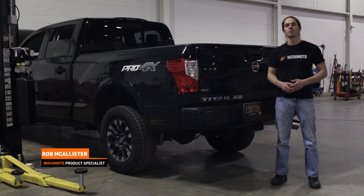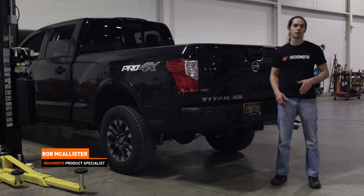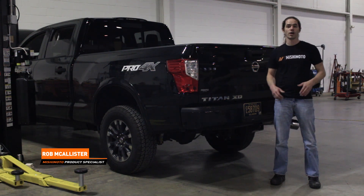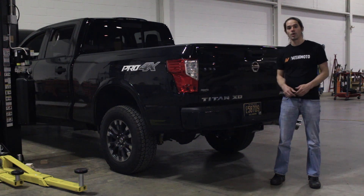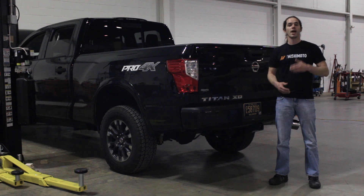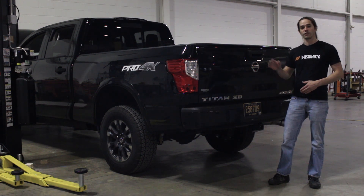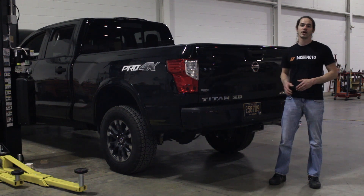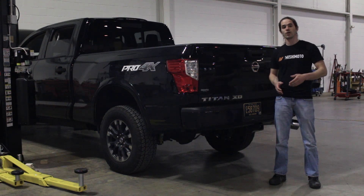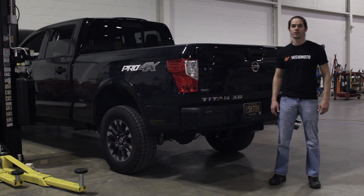Hi, everyone. This is Rob from the Mishimoto Engineering Facility. Today, I'm happy to introduce you to our new 'The Making Of' series. To go along with our engineering blog, which you can find at the link below, we're going to give you an inside look at the research and design that goes into some of our products and introduce you to the people behind them. Our newest project vehicle is this 2016 Nissan Titan XD. The engineer for this project is Dan Tafe, and he's currently working on a set of upgraded intercooler pipes for the Cummins V8. Let's have a look at what he's doing.